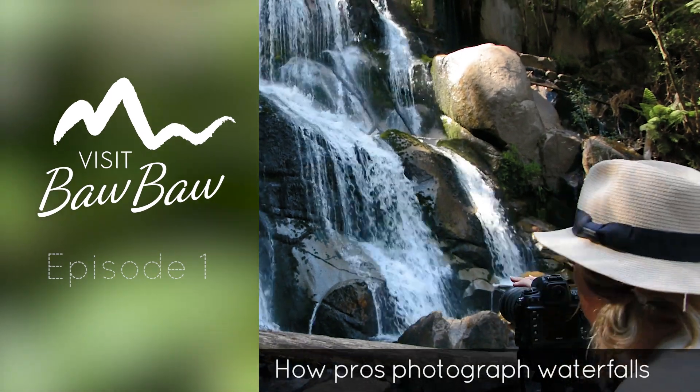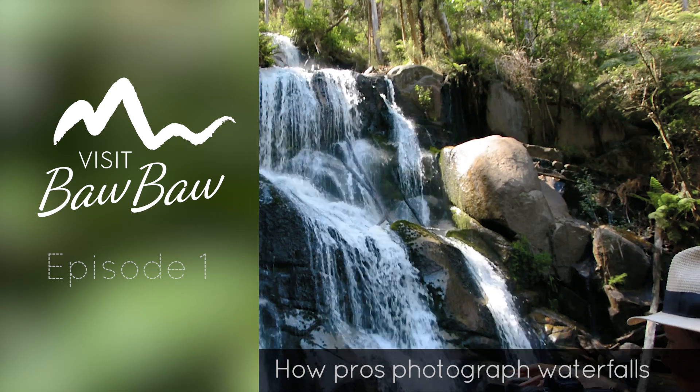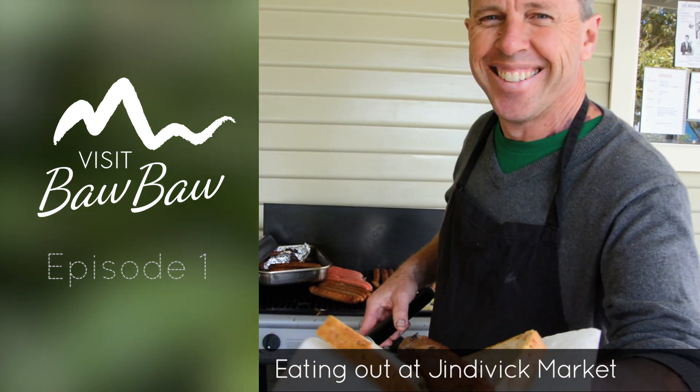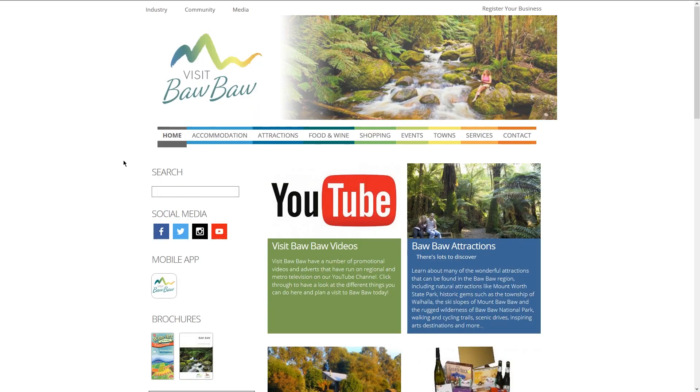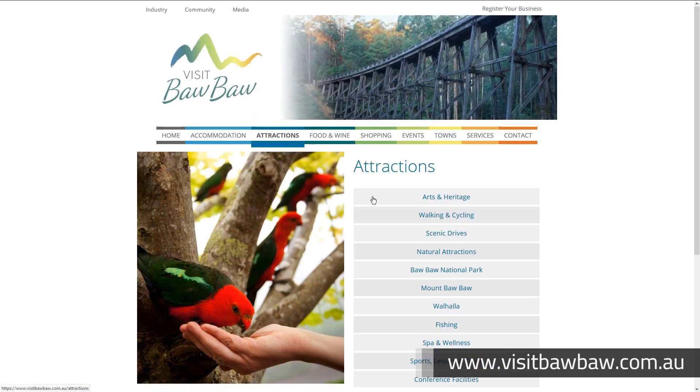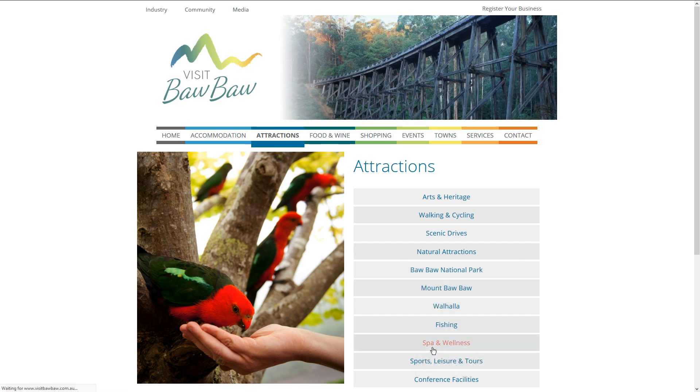On today's show we head to Neerim to find out how pros take waterfall photos, check out the town's human-made attractions, and drop by the Jindavik Market. This is Visit Baw Baw. Everywhere we go on the show has been found using the Visit Baw Baw website or app, which you can visit or download right now and start planning your own journey in Baw Baw.